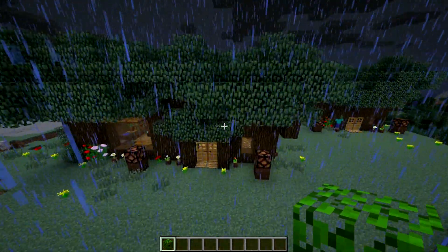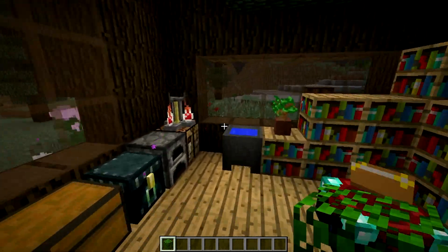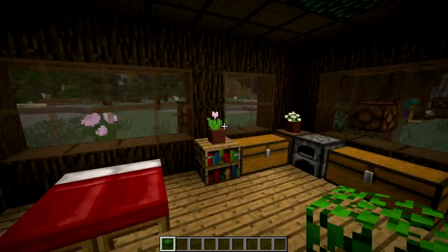I hope you guys like this. Let me know what you guys think. I'll throw in a map download so you can check out these houses in-game if you would like. Thanks for watching guys, and I'll see you guys next time. Cheers.